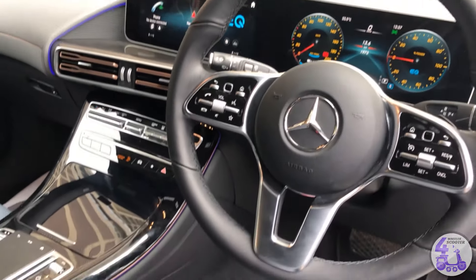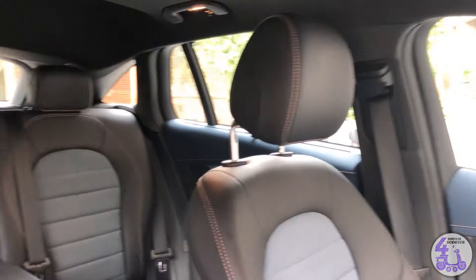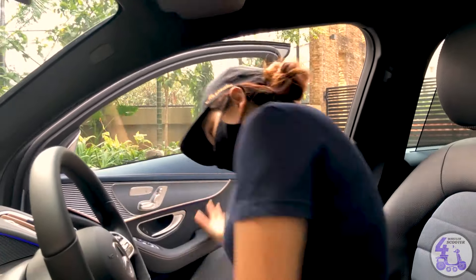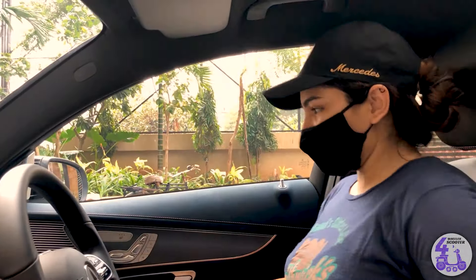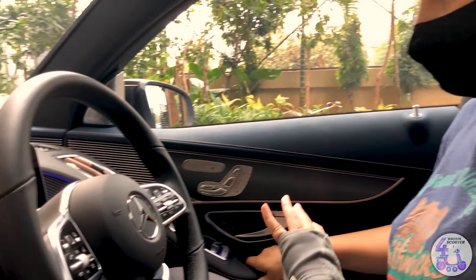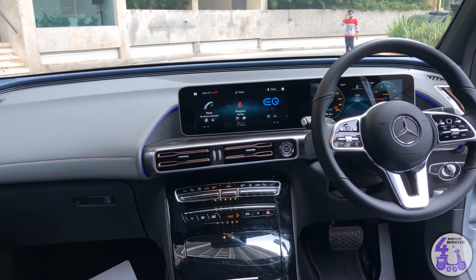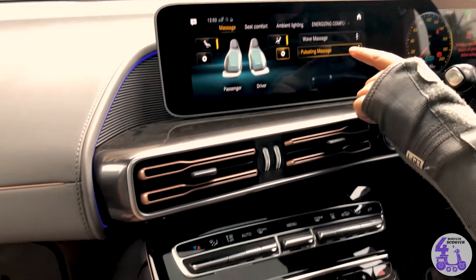Classic Mercedes interior guys, and something very interesting about the interior that I'll let you know in a while. So we are inside the car and this looks damn neat. This is really luxurious guys. And guess what? I can get a massage done.